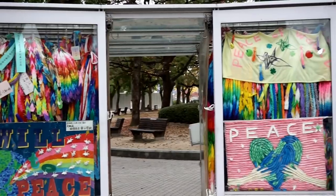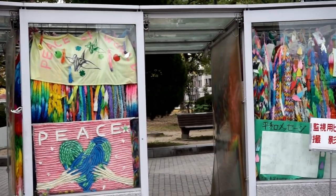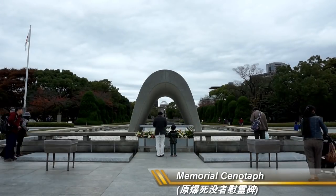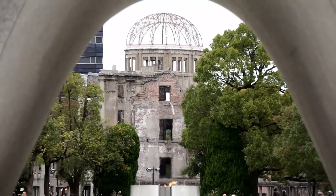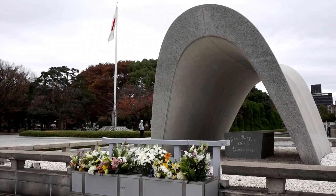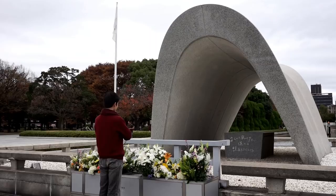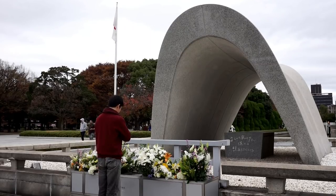To this day, people from around the world send paper cranes here to pray for peace. The Memorial Cenotaph is dedicated to the atomic bomb victims. The arch shape represents a shelter for the souls of the victims, and the monument is inscribed with the words: "Let all the souls here rest in peace, for we shall not repeat the evil."